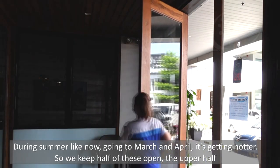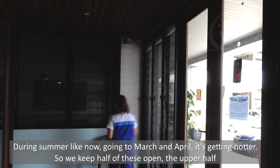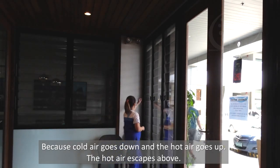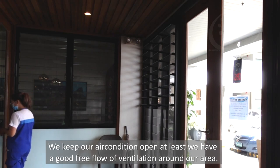During summer, like now going into March to April, it's kind of hot. So we keep half of this open at the top because the cold air goes down and the hot air goes up. The hot air escapes at the top. We keep the AC on. At least we have a good free flow of ventilation around our area.